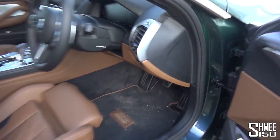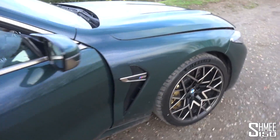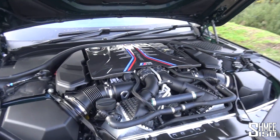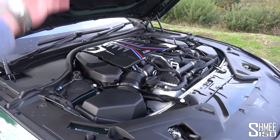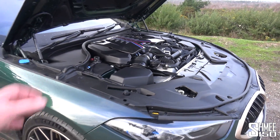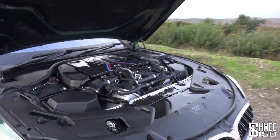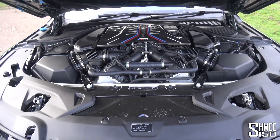I wanted to show you the engine bay. The 4.4 litre twin power turbo V8 — 625 horsepower, 750 newton metres. In the regular non-Competition M8, you have 600 horsepower, but here in the UK I think it's all Competitions. You've got an eight-speed auto gearbox, which means plenty of power and performance. How can you possibly go wrong with a great big V8 up front?